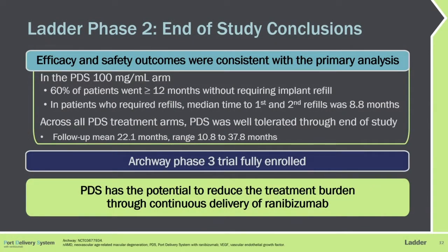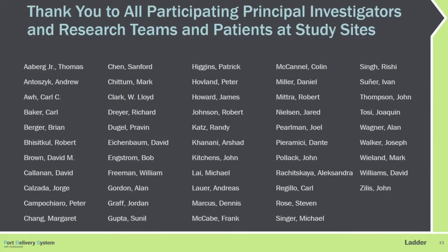In summary, the end-of-study analysis shows that efficacy and safety outcomes were consistent with the primary analysis reported last year. The high-concentration arm worked the best, with 60% of patients going 12 or more months without requiring a refill, and for those needing a refill, a mean time of 8.8 months for both the first and second refills. The PDS was very well tolerated throughout the entire study — 22 months on average, out to 38 months for some patients — with no significant changes in the overall safety profile. I'm pleased to report that the Archway Phase III study is now fully enrolled, and we expect to see results within the next year or so. Thank you to all the participating investigators and study sites.